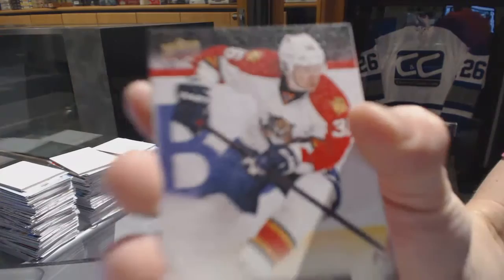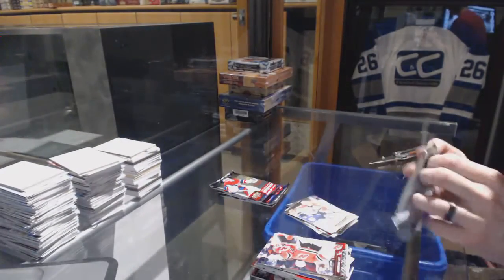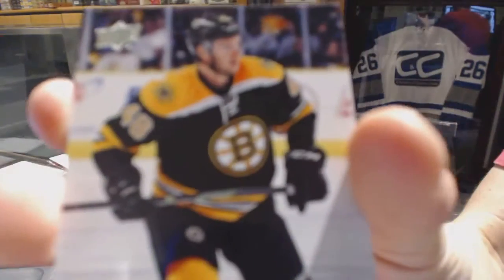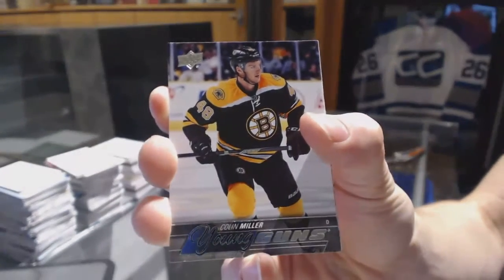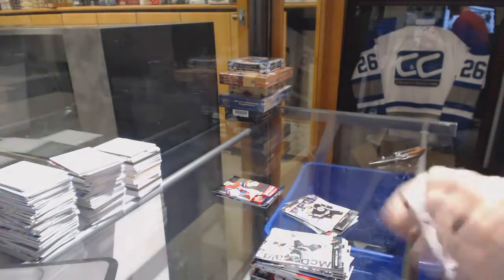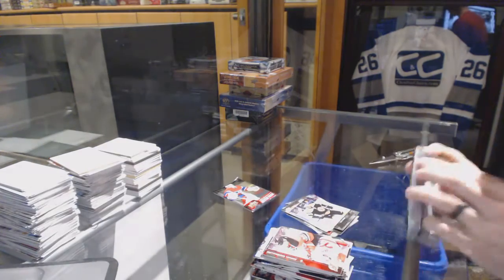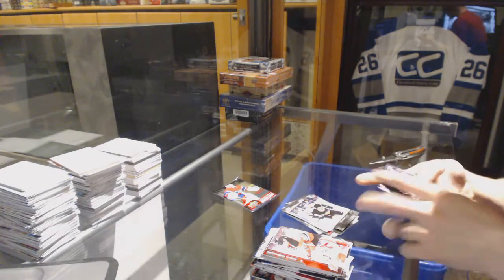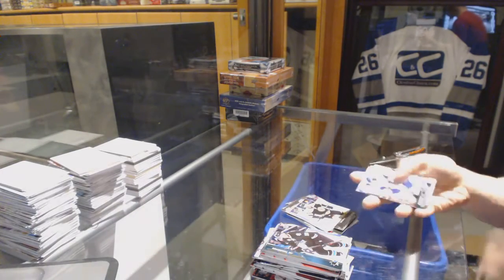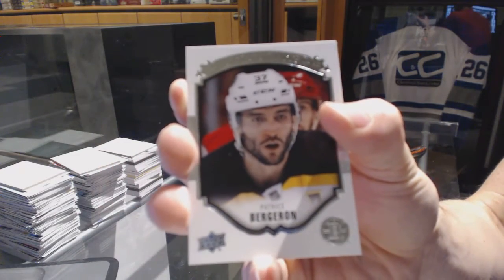Canvas for the Florida Panthers — Jussi Jokinen. Young guns for the Boston Bruins — Colin Miller. Face-face and a Portraits for the Boston Bruins — Patrice Bergeron.